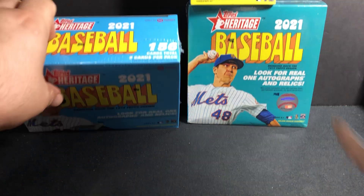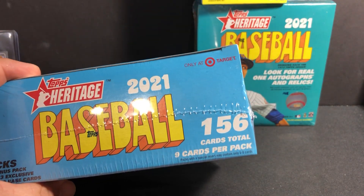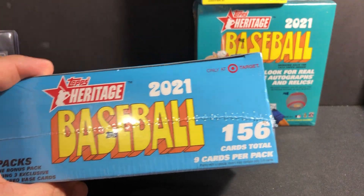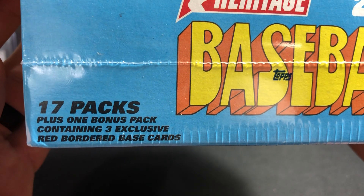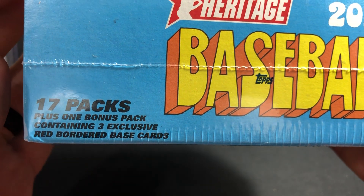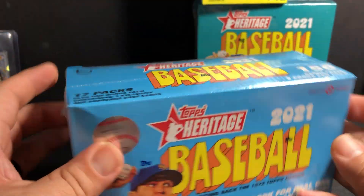This one you get 156 cards in total, nine cards per pack. You get 17 packs plus one bonus pack containing three exclusive red-bordered base cards.